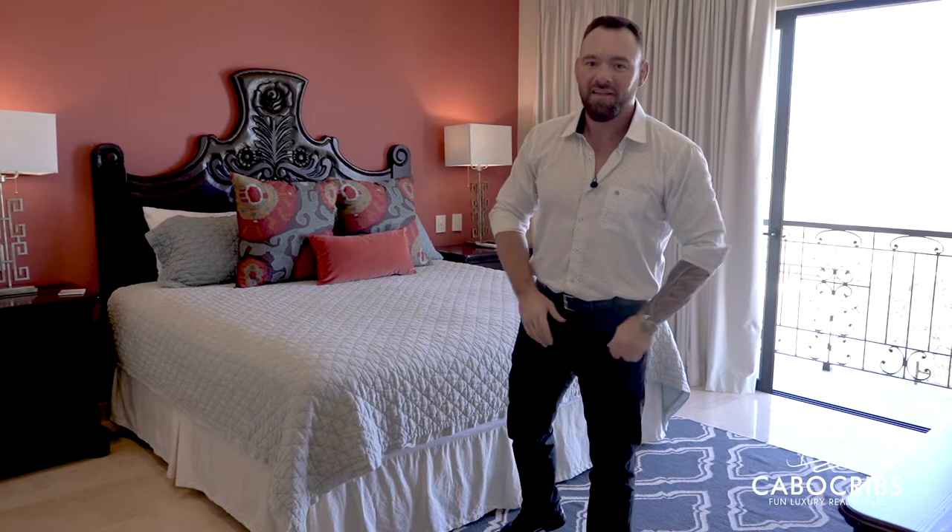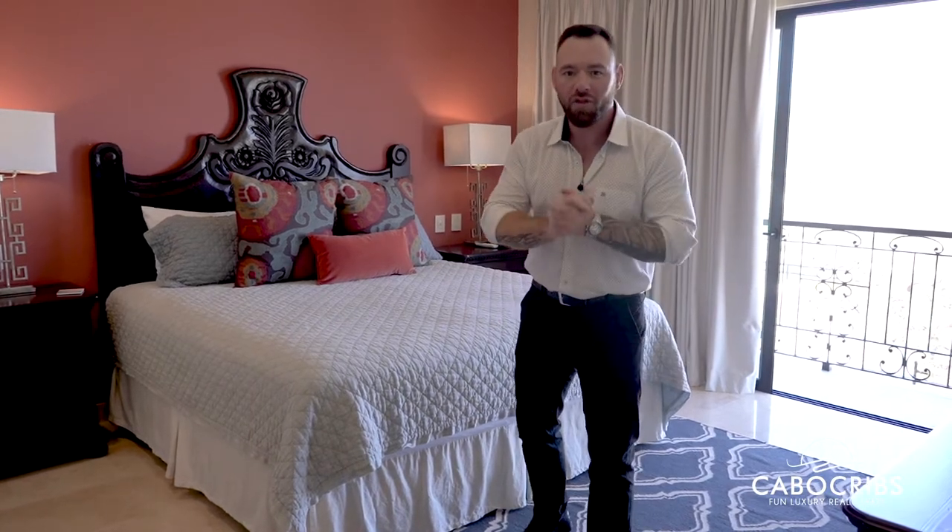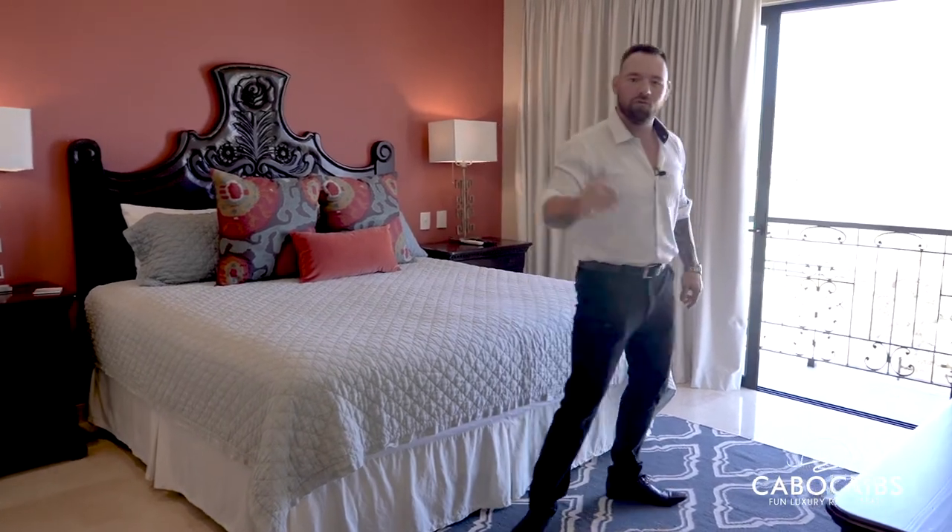We're in the top upstairs master bedroom. This has its own private bathroom along with its own princess balcony. Come check out the view from here.